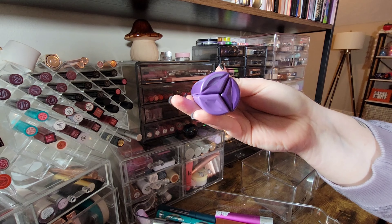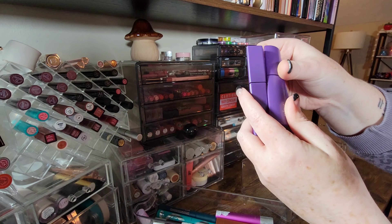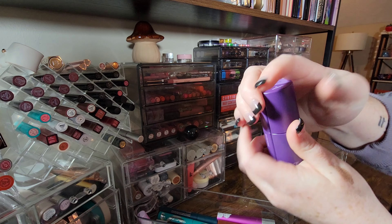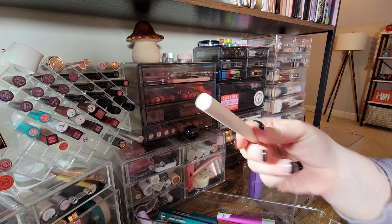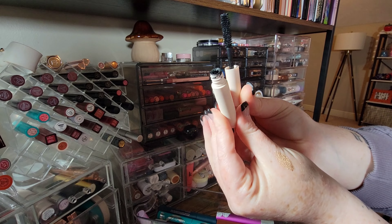Starting with this from Kaja Beauty — it's like three mascaras in one: a lengthening, a volumizing, and a clear. They just recently sent me this and I haven't tried it out, so I'm going to keep it. I'm keeping my little mini of Rare Beauty mascara — I really enjoy this formula.